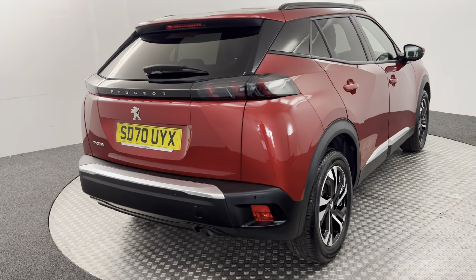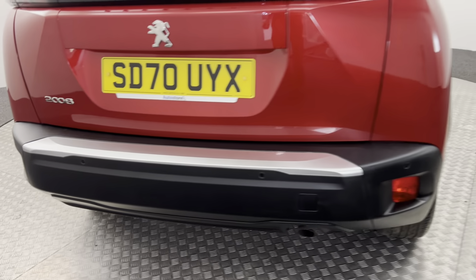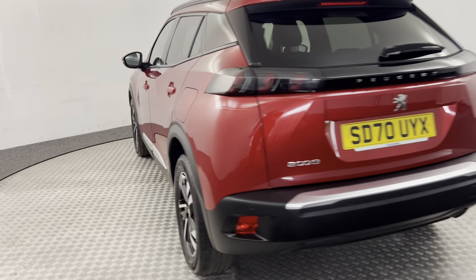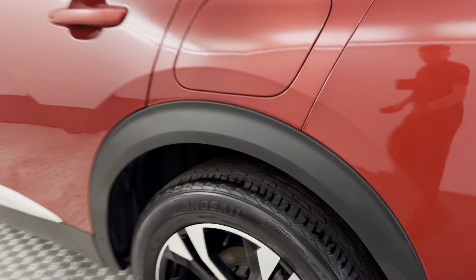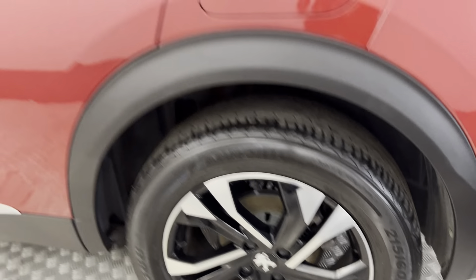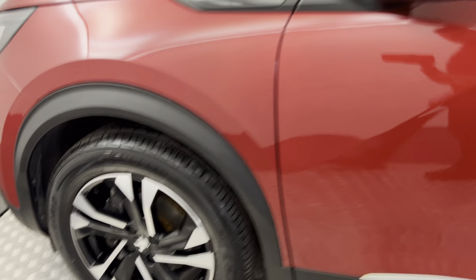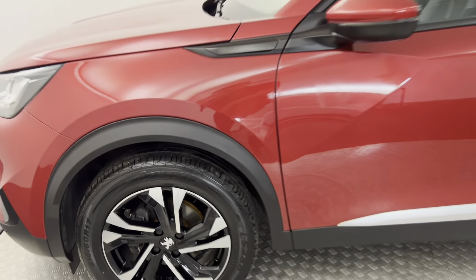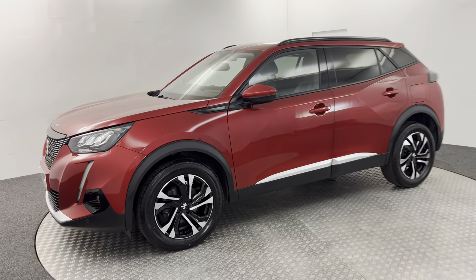Jump around to the back — there's reverse sensors as well. Same again on this side, wheels fantastic, no nasty scratches, scrapes, or any dents. There is your final alloy wheel, and there we have it — it is a lovely example.